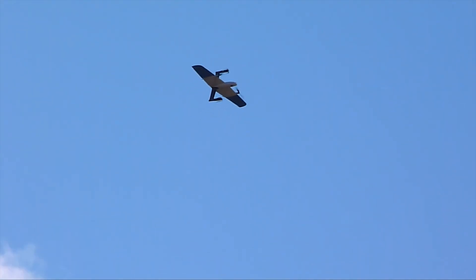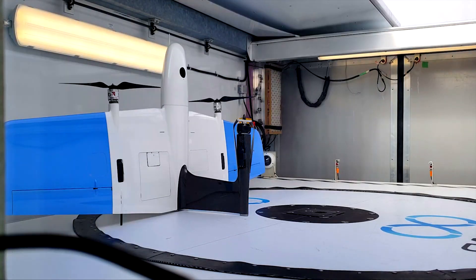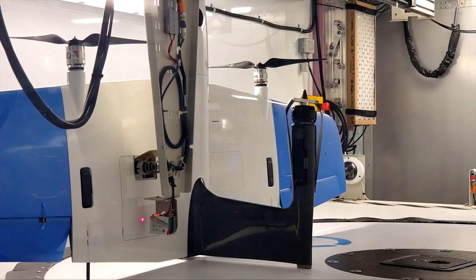It can fly up to 100 kilometers on a single charge. And with the use of remote X stations for automated recharging, SkyOne can fly missions that are thousands of kilometers long.